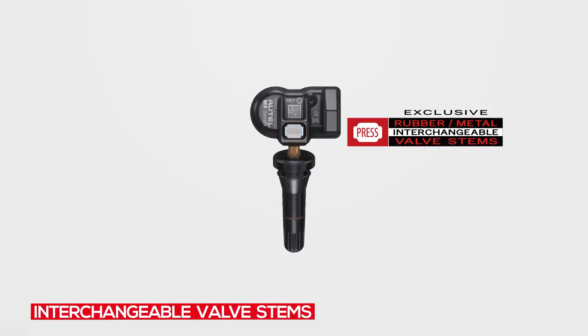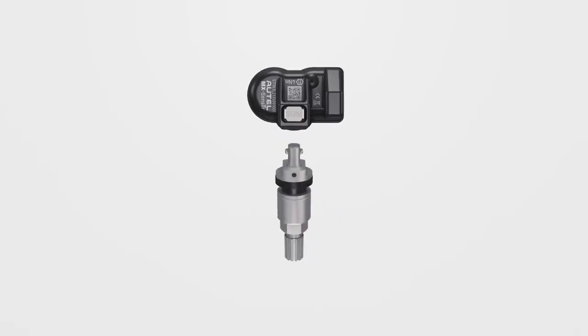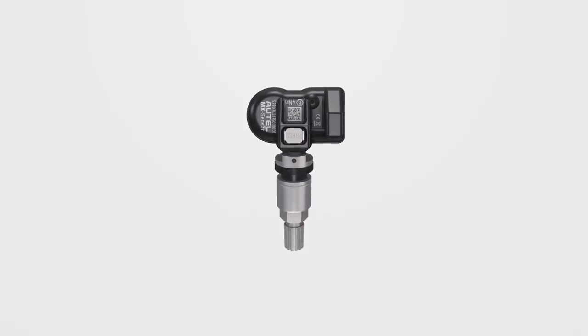The exclusive patented press release valve design allows interchangeable rubber and metal valves to be easily replaced in the same sensor head by hand, with no valve fitting tool required.